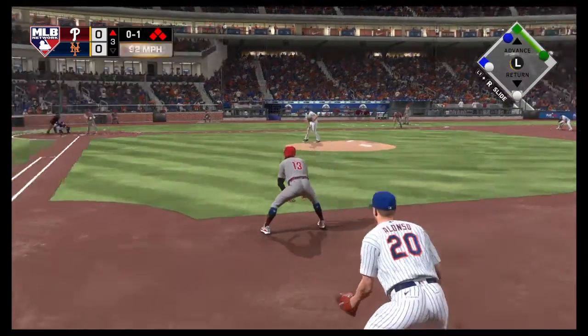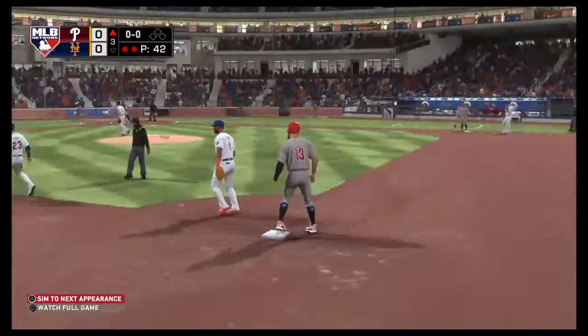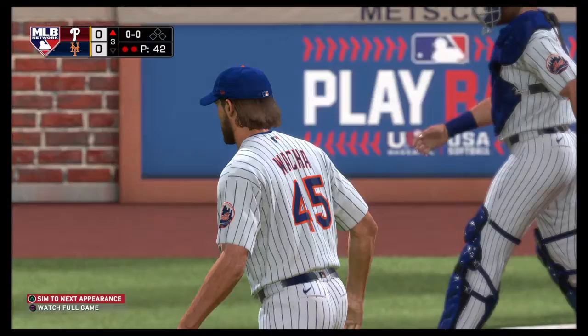The 0-1 offering is put in play to the right side of the infield, fielded cleanly. Throw on the first is in time, and the Phillies are turned away.